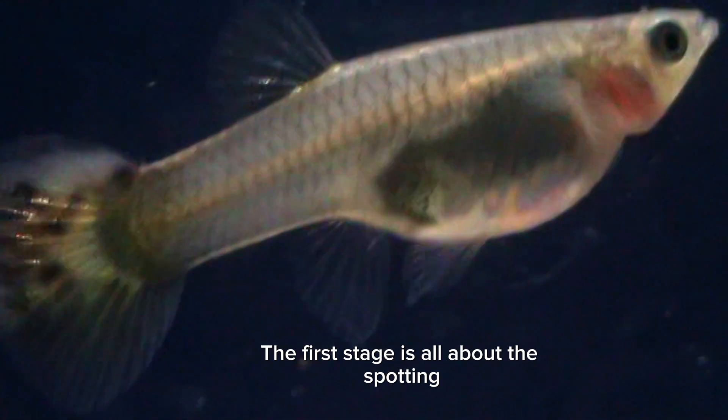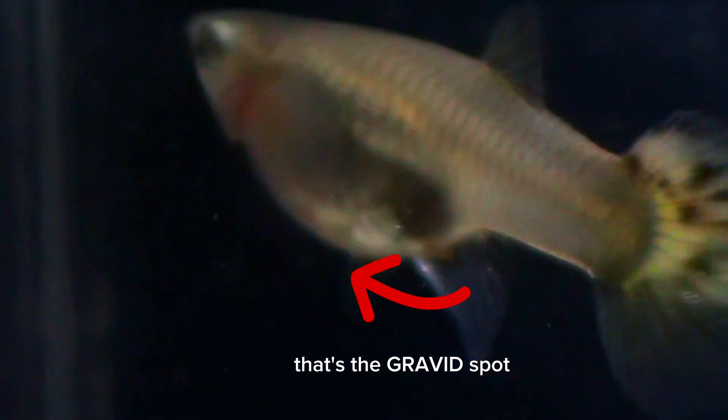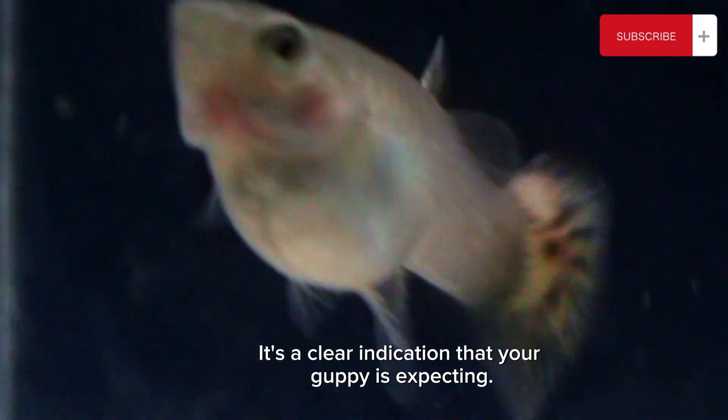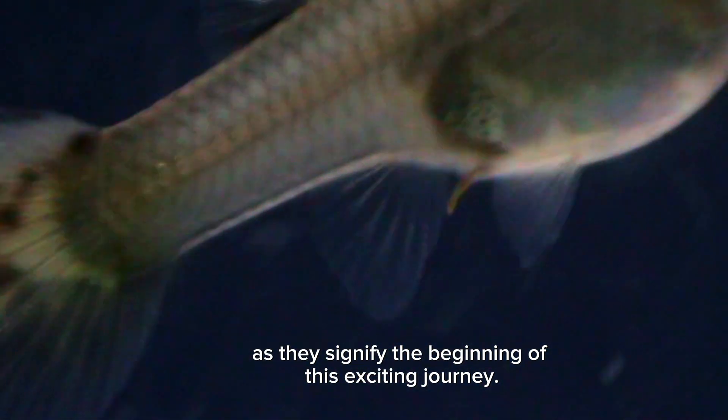The first stage is all about spotting the early signs of pregnancy. Female guppies will develop a rounded belly, and you might notice a dark spot near the anal fin — that's the gravid spot. It's a clear indication that your guppy is expecting. Keep a close eye on these changes, as they signify the beginning of this exciting journey.